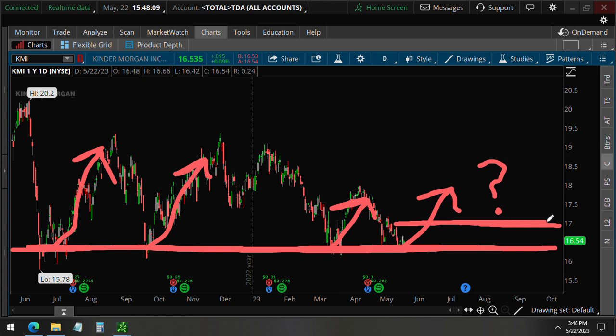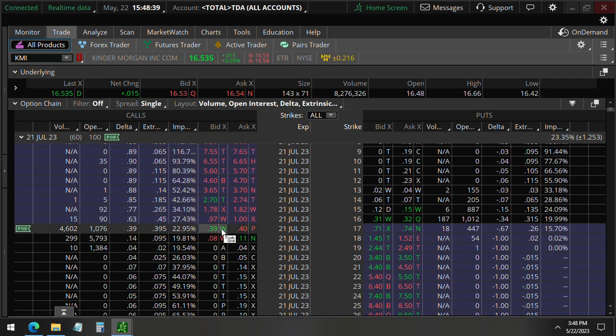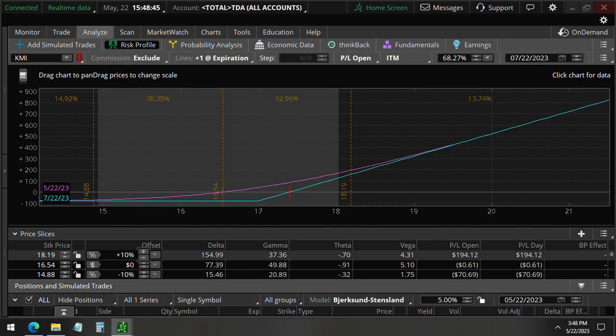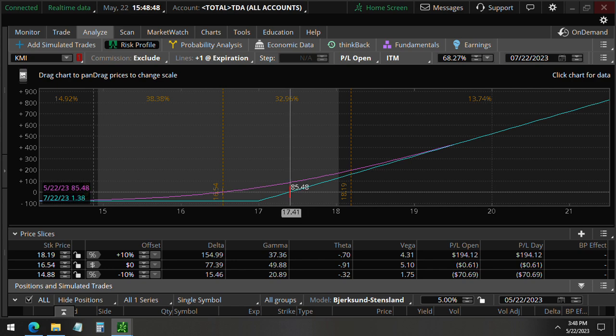The sooner it crosses that $17, the more profitable these options will be because there is slight theta decay. Keep in mind, the price has to go above $17 at expiration — it should be about $17.40 because we paid about $0.40 for these options. If you click to analyze the trade, you'll be able to see the break-even is right at about $17.40.